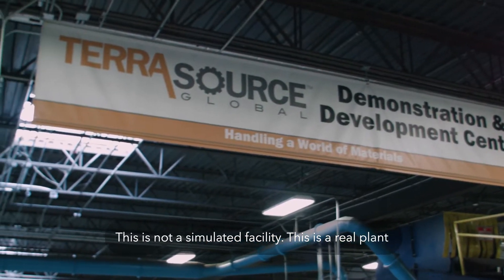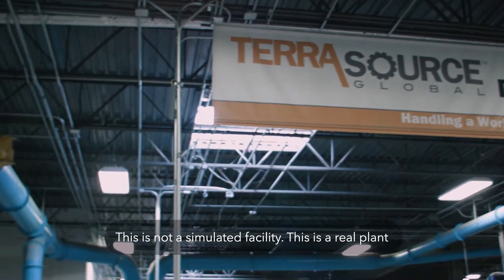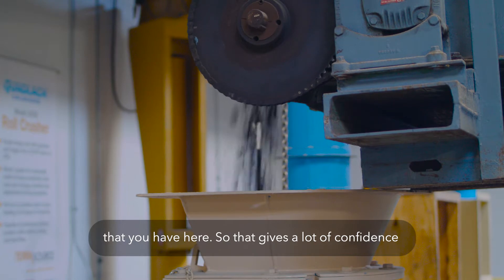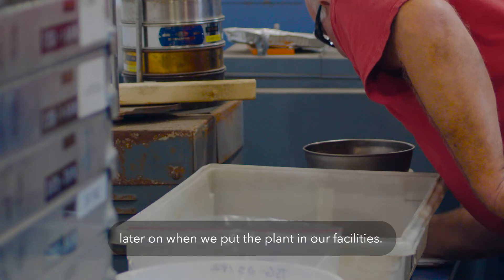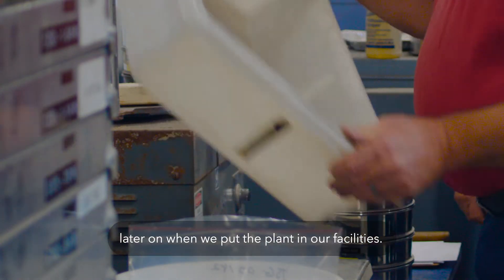This is not a simulated facility — this is a real plant that you have here. So that gives a lot of confidence that whatever we do here can be replicated later on when we put the plant in our facilities.